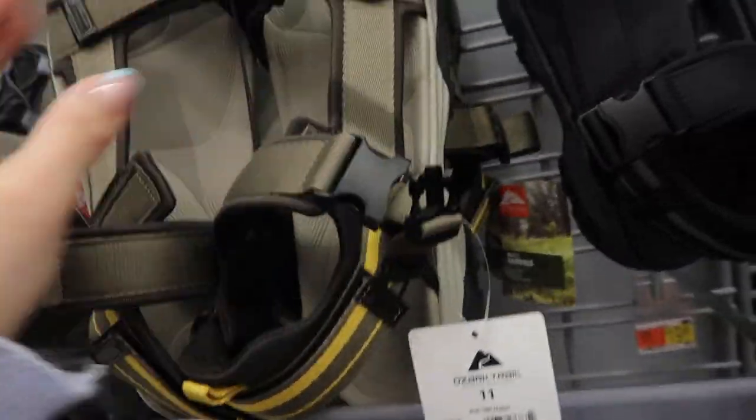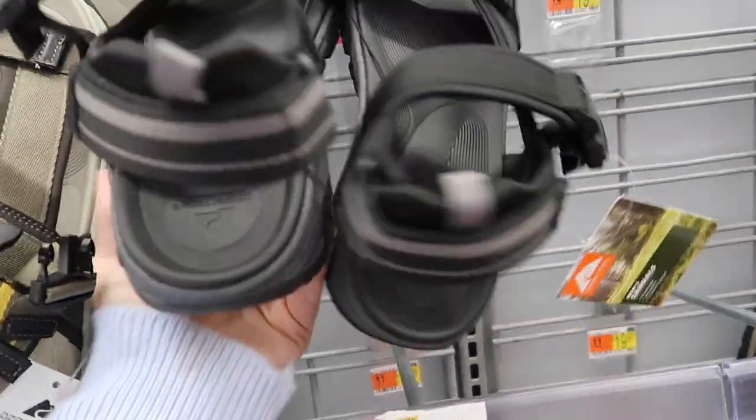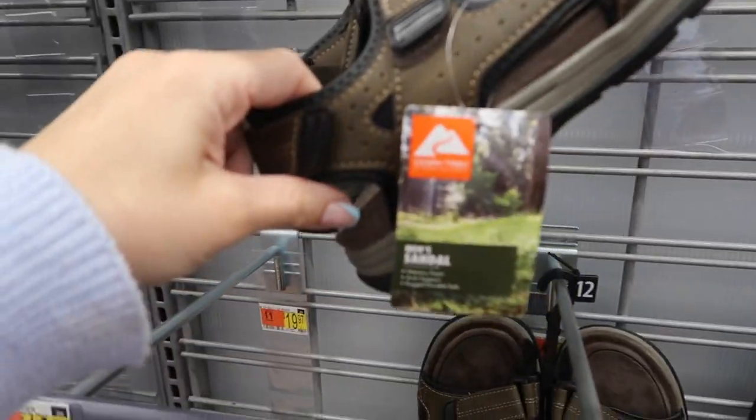Also seeing a nature sandal from Ozark Trail at $12.98 — all rubber with velcro. There's also a canvas option in olive and black on sale for $16, plus a brown suede option.